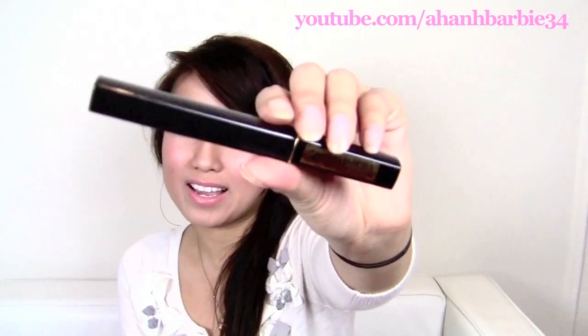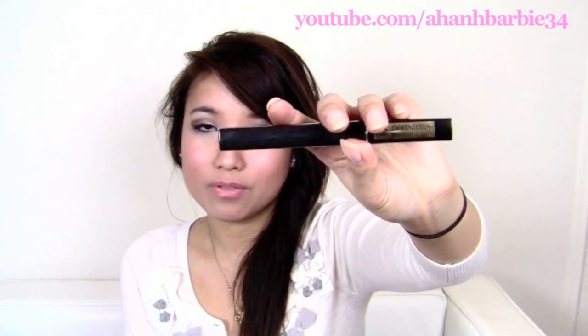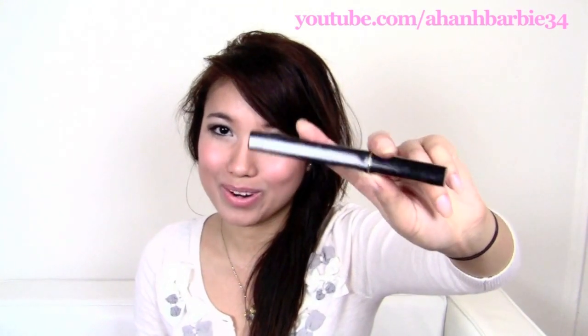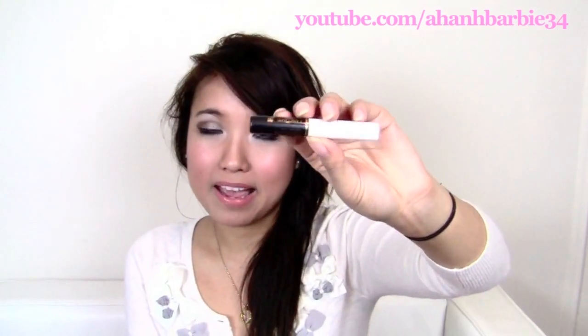I love the Definicils mascara from Lancome, but I think I got the wrong one — this is called Definicil Precious Cells, which is a little different. I like the original Definicils better, but this one is okay. I'm just showing it because it looks exactly like the Definicil — that's why I got the wrong one and couldn't return it. My all-time favorite mascara primer makes my lashes super long and keeps mascara on for a really long time.